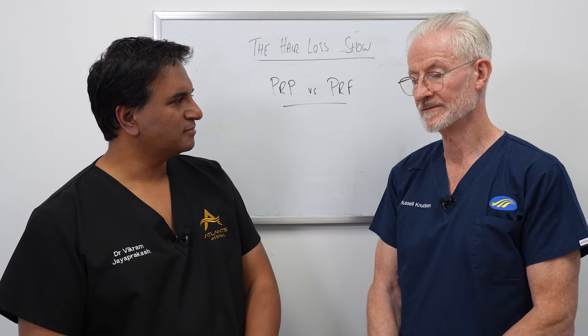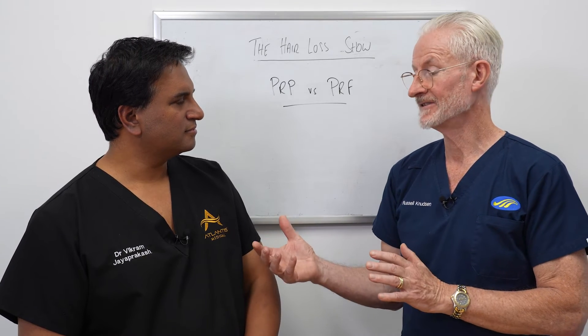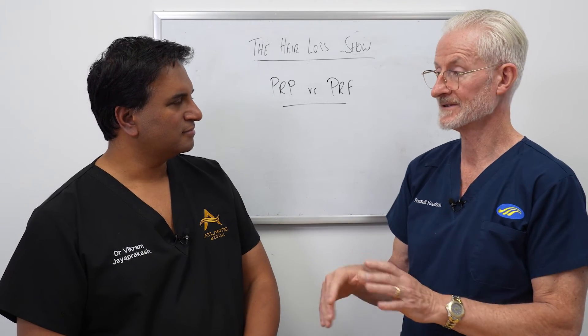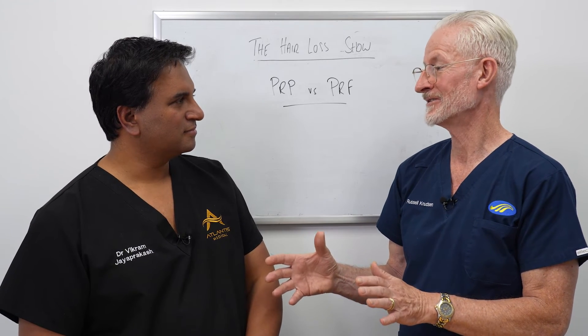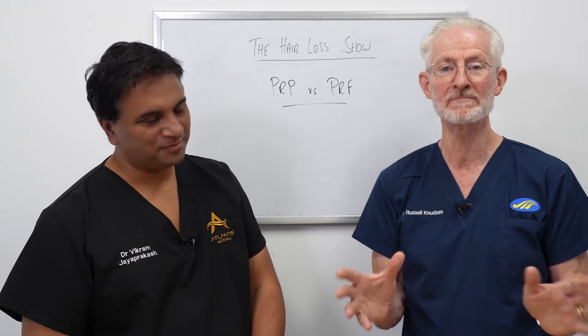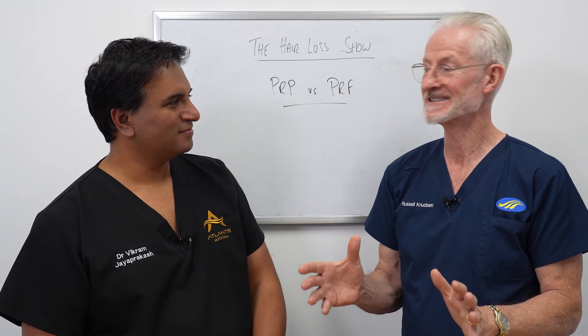Recently there was a literature search — an analysis of 175 papers published in scientific medical journals about PRP and its effect on hair. But only 17 of them actually met the criteria for a properly controlled trial. Only 17 — that's 10% of what's in the medical literature — even qualifies as a decent study.